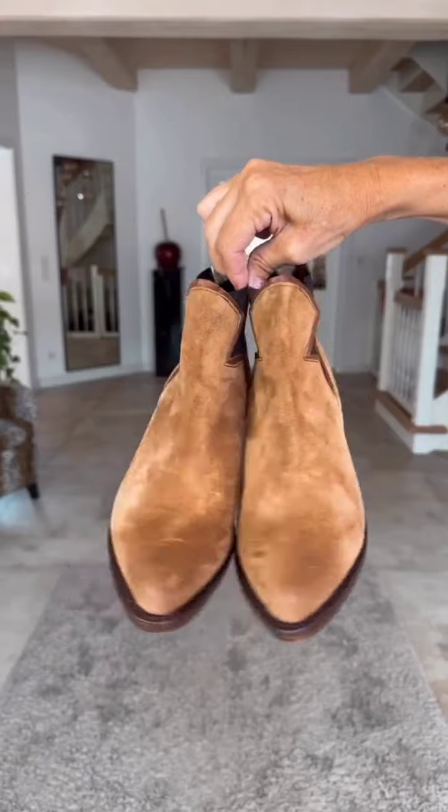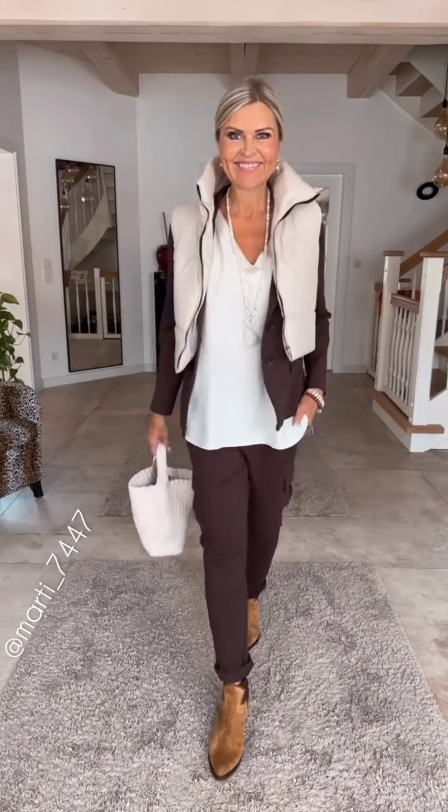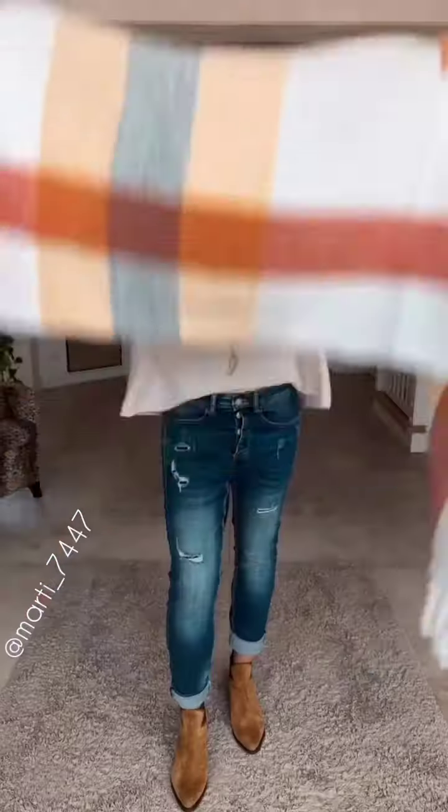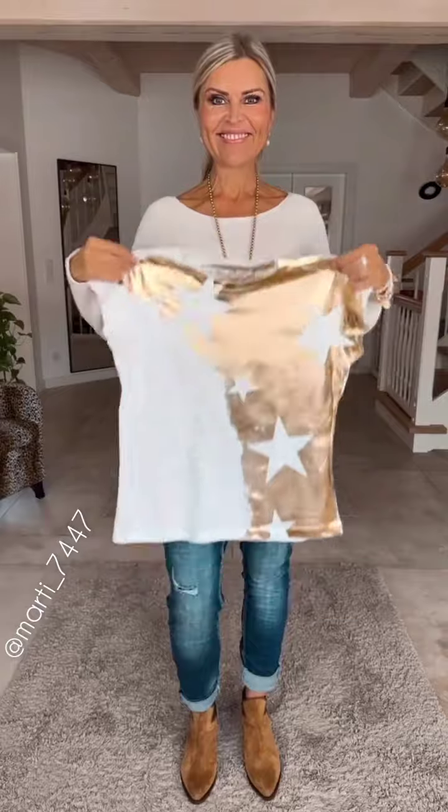Hello everyone, welcome back to our YouTube channel. Today we have something special in store for all classy and chic 50-year-old women out there. Winter is here and we know how important it is to stay fashionable while keeping warm. So in this video I will be sharing some amazing winter clothes ideas for you. Let's get started.